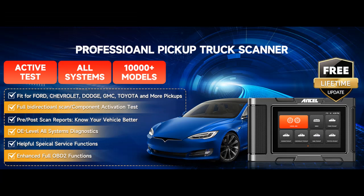Highlight Features and Overview Summary include: Ultimate Truck Scanner for American Mainstream Pickups.